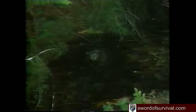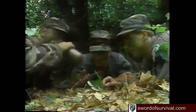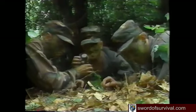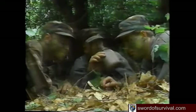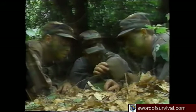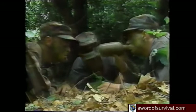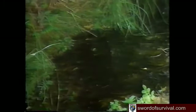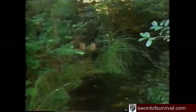Water is a top priority in any survival situation, and is especially critical in desert environments. Even in temperate climates, a human cannot survive long without water. Dehydration can set in after only a short time. You can be dehydrated without feeling thirsty. The lack of water can affect your judgment and weaken your will to live.